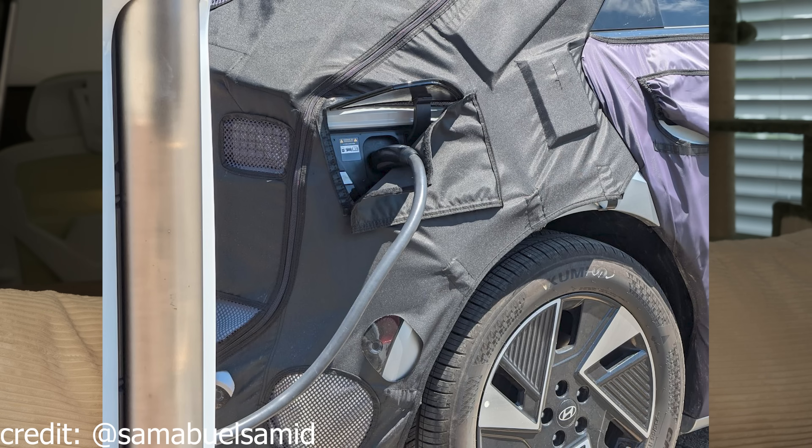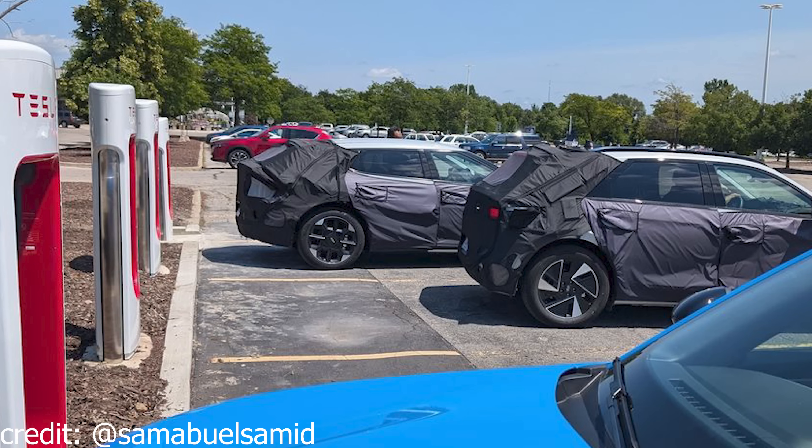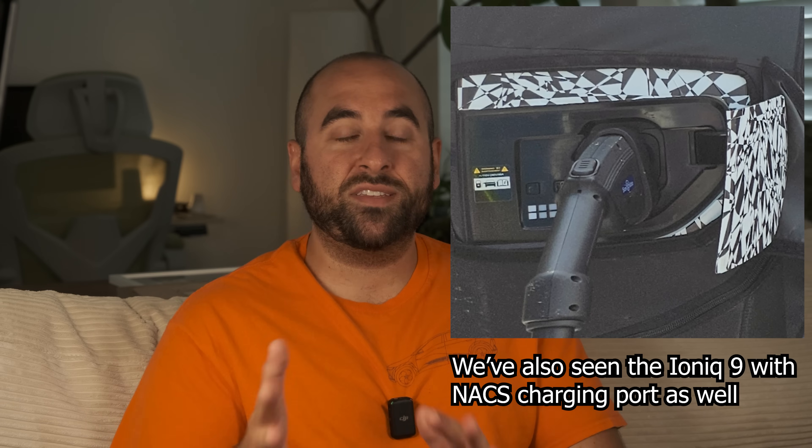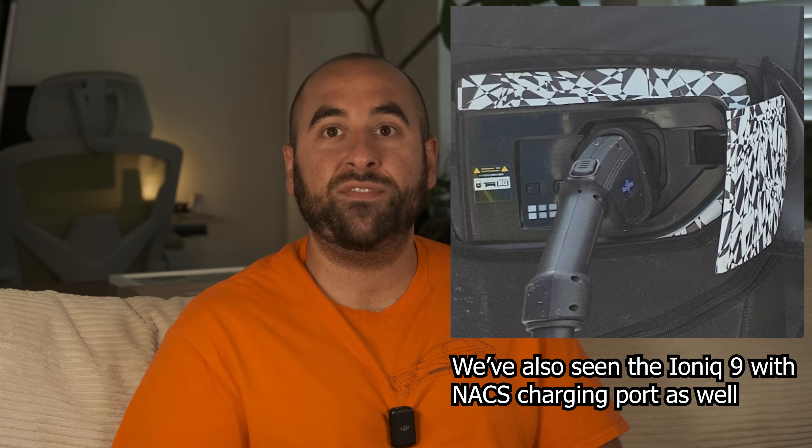First things first — we did see spy photos of the Ionic 5 and Kia EV6 both charging at Tesla Superchargers, and they both had the North American Charging Standard port. This is important because this is what we're likely going to see on the refreshed 2025 Ionic 5 and Kia EV6 when they come out later this year.